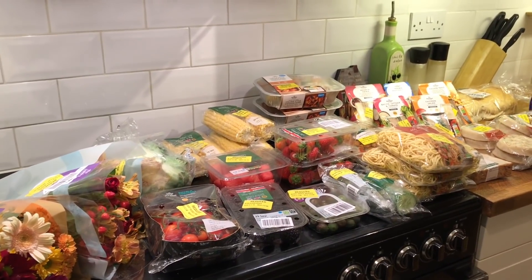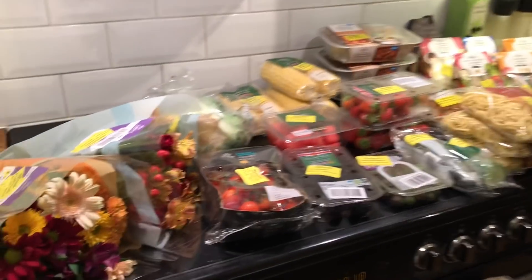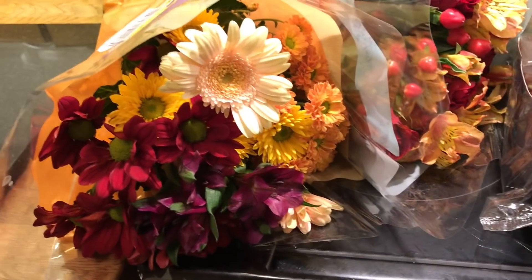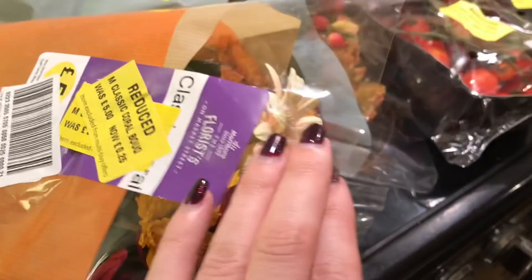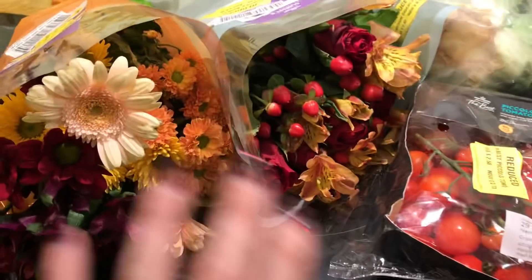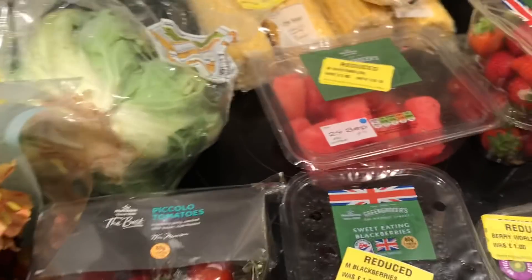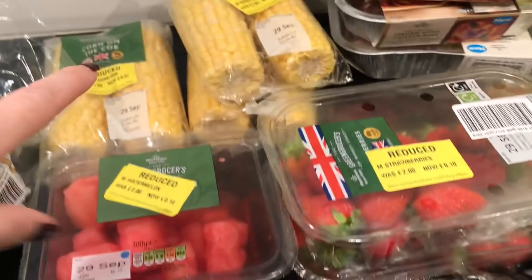Tuesday's Morrison's yellow label shopping haul — I've done really, really well! I managed to get flowers, which I haven't got in the longest time. I really think these are stunning — they've got that autumn colour with the berries and the orange, they're so so pretty. 25 pence each, so I'm really really pleased. I think it's going to make an absolutely beautiful bouquet.